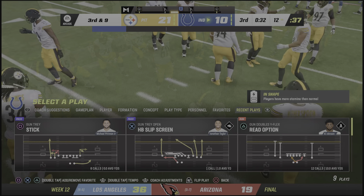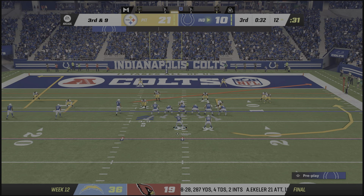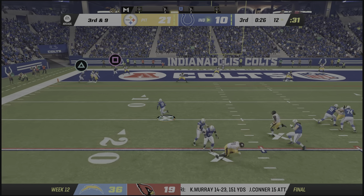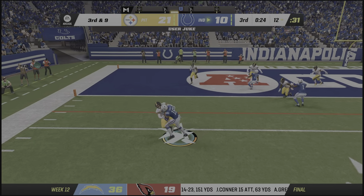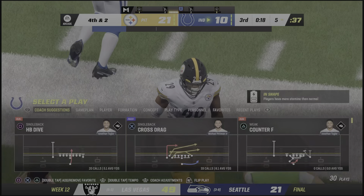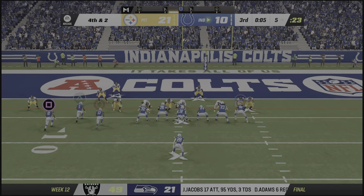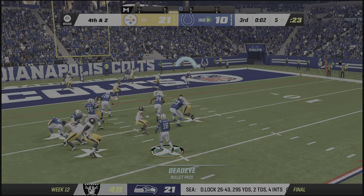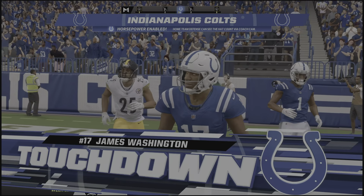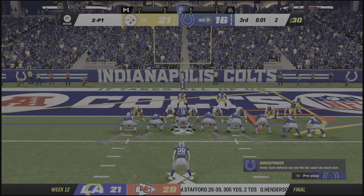They're in a different formation now — break the tackle! He's got to convert here — he has to. He got him, get there! Let's go. James Washington, my boy — look at that clutch play. I'm going to go for two on this one.